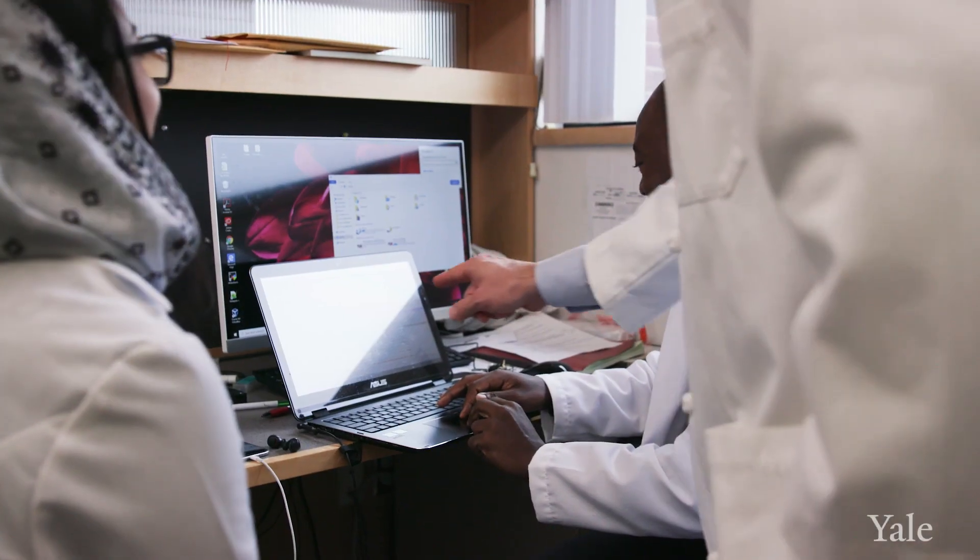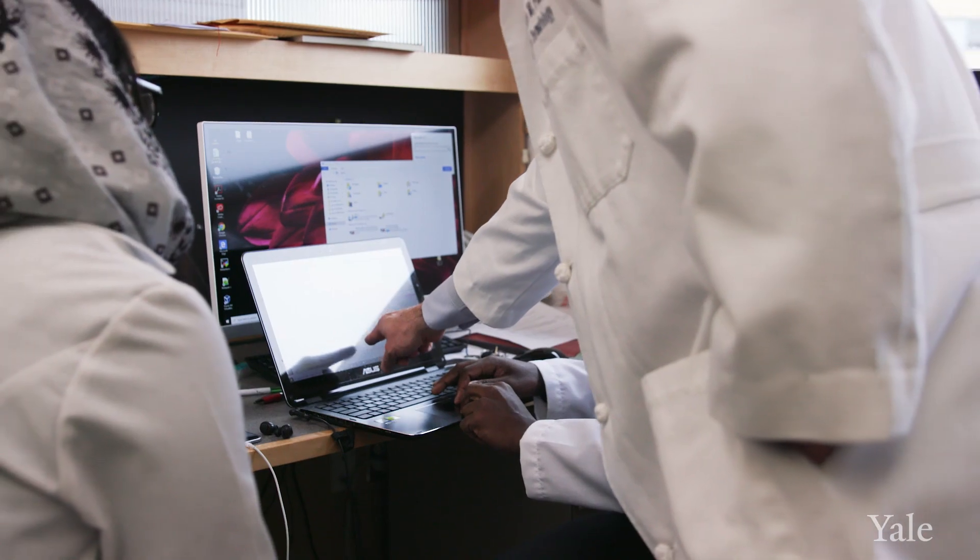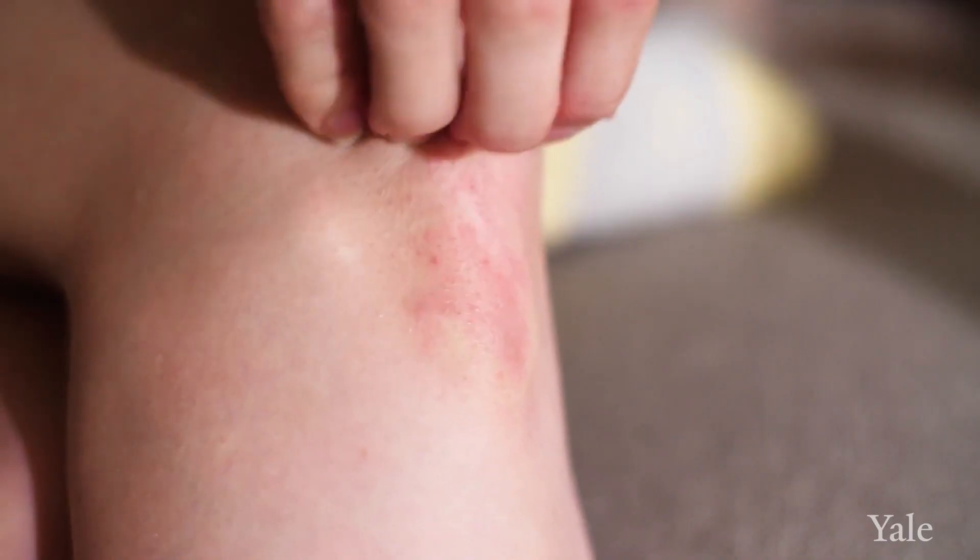Most disorders have a genetic basis, and in the case of skin disease it's incredibly easy to see those genetic events. They are the basis of the moles that we have on our arm, they're the basis of even the acne or psoriasis that we might develop.